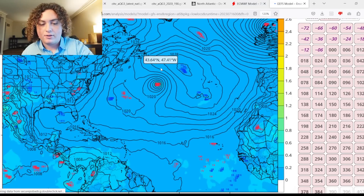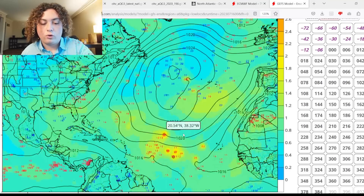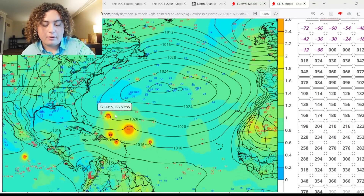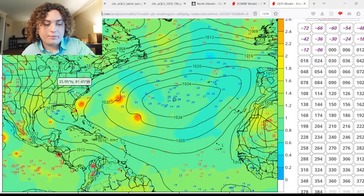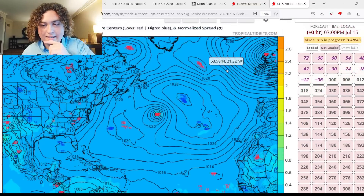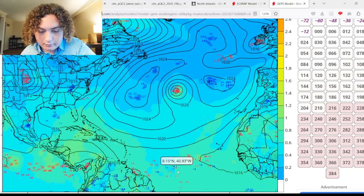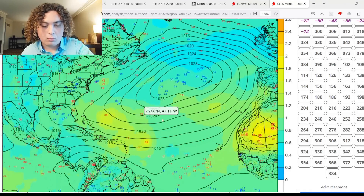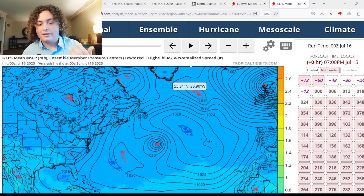The GFS zero-Z run shows similar scenarios, though it does start intensifying more rampantly and earlier than the European. Both models agree on the general premise of potential hurricane scenarios impacting the Leeward Islands and potentially the Greater Antilles, with some hitting the Bahamas. Most scenarios do stay out to sea, though a couple move parallel to the U.S. coast and one has it making landfall in North Carolina. The GPS model is also starting to show more tropical storm strength scenarios in the Antilles, though it hasn't quite matched the European and GFS so far.